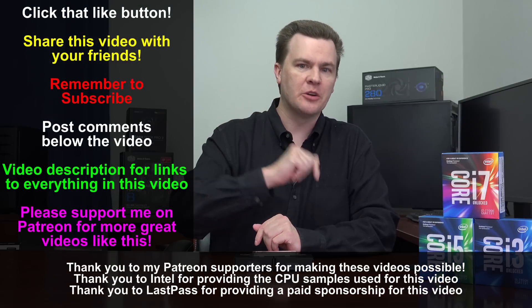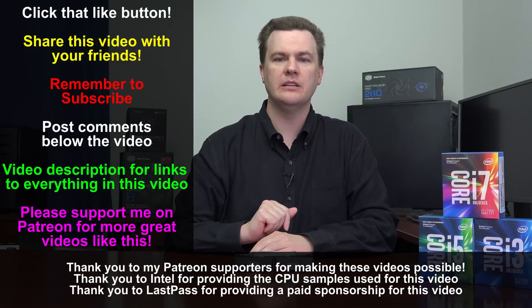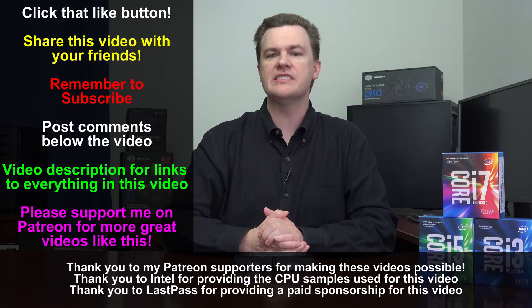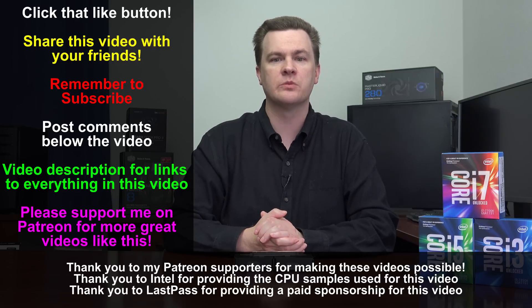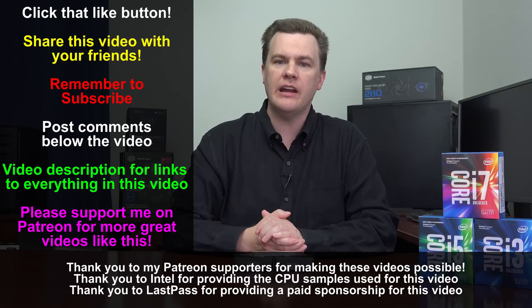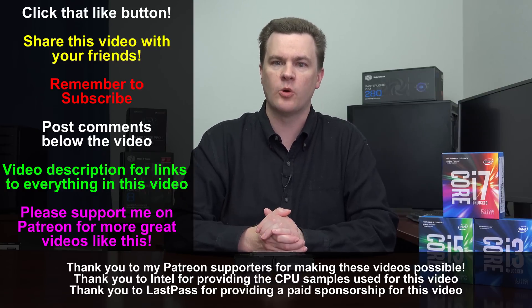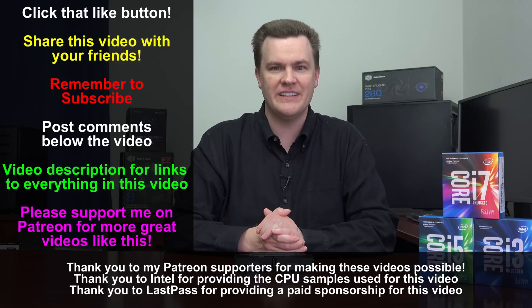Like this video if you liked it, share it if you loved it, and remember to subscribe using the big red button below. Questions and comments go in the comment section. Check out the LastPass link in the description for the free online password vault. You can also find links to Twitch, Twitter, and Patreon to follow or support me. Thank you so much for watching — I'll see you in the next video.